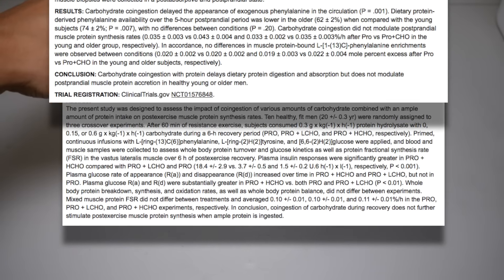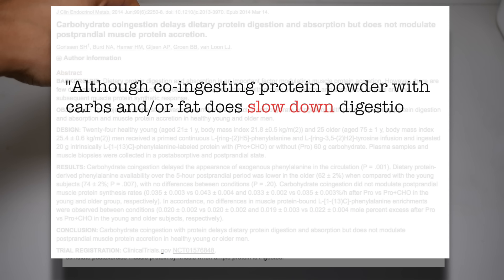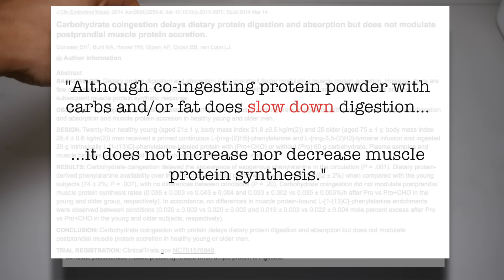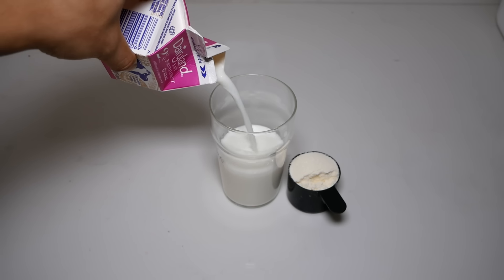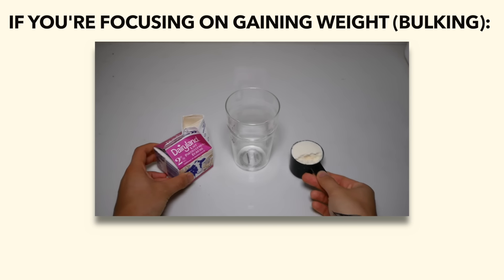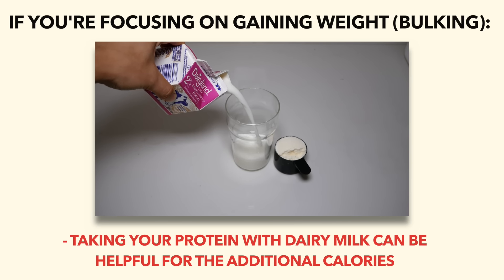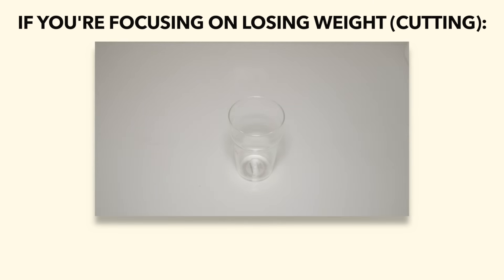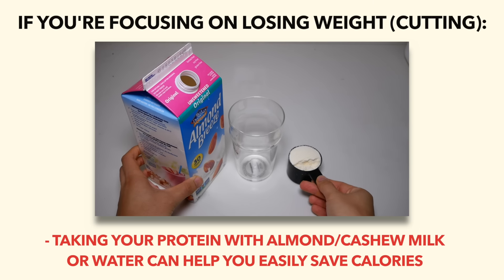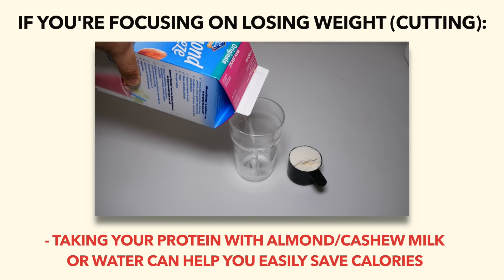To keep it simple, multiple studies have shown that although co-ingesting protein powder with additional carbs and/or fat does slow down digestion, it does not increase nor decrease muscle protein synthesis — meaning you can take your protein with whatever you prefer, whether that be milk, water, or something else. If you're focusing on gaining weight, it can be helpful to take your protein with dairy milk for the additional 100 to 200 calories and extra protein it provides. Whereas if you're focusing on losing fat, it might be best to take it with almond milk or water, which helps you conveniently save an extra couple hundred calories.